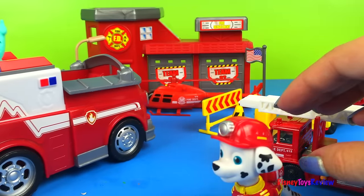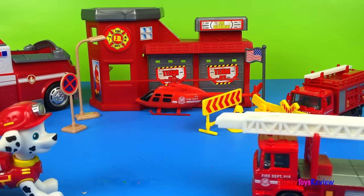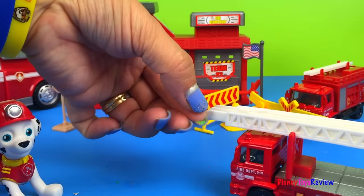Chase, I didn't say that your fire engine wasn't neat, but have you seen the ladder on this fire engine? That's what I was saying was really cool and it makes it my favorite! Watch how long it goes!